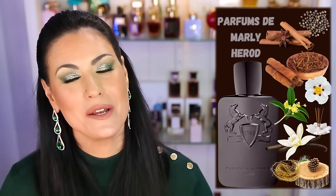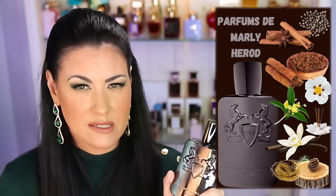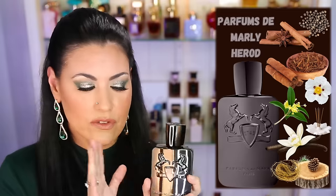I also wore Herod quite a bit by Parfums de Marly. You guys know I love this one — lots of cinnamon on me, lots of tobacco but not smoky, and lots of vanilla. It smells completely different on my husband but I adore it. We kind of fight over this perfume — he really likes to sneak wears of it and it smells incredible on him too. This is just one of my all-time favorites and one of my favorite perfumes in my collection. That's Parfums de Marly Herod.